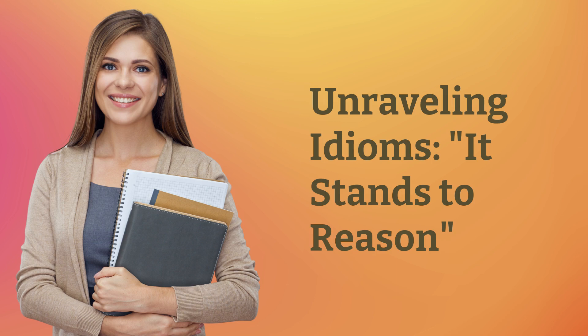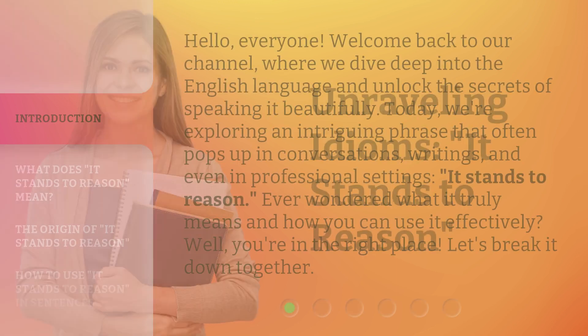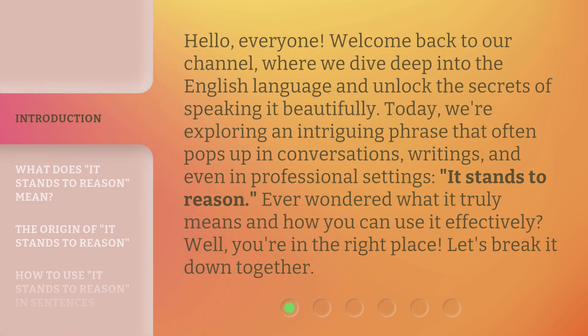Unraveling Idioms: It Stands to Reason. Hello, everyone, welcome back to our channel, where we dive deep into the English language and unlock the secrets of speaking it beautifully. Today, we're exploring an intriguing phrase that often pops up in conversations, writings, and even in professional settings — 'it stands to reason.' Ever wondered what it truly means and how you can use it effectively? Well, you're in the right place. Let's break it down together.